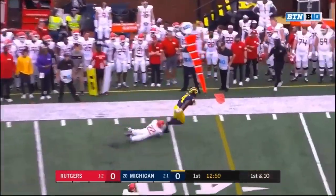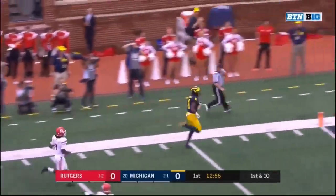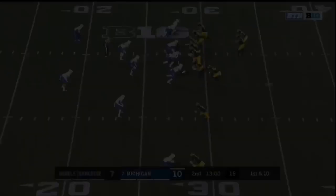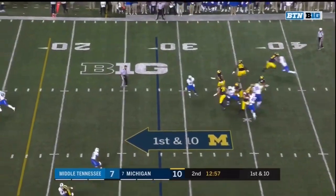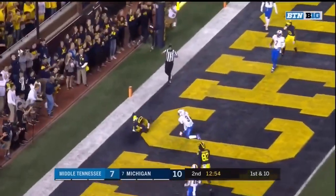Patterson to the sideline, Niko Collins breaking. Got a block, and Collins — touchdown. From the 28 on first down, play action again. Patterson back up top, Patterson for Niko Collins — leaping grab for the touchdown.